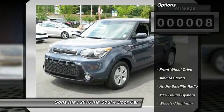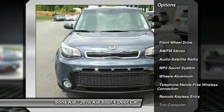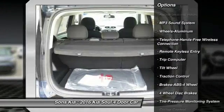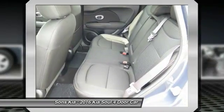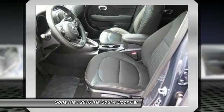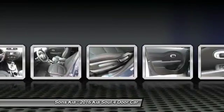Here are some of this vehicle's great options: anti-lock braking system, traction control, Bluetooth wireless data link for hands-free phone, power steering, air conditioning, front aluminum wheels, cruise control, AM FM stereo radio, FWD, rear defrost.